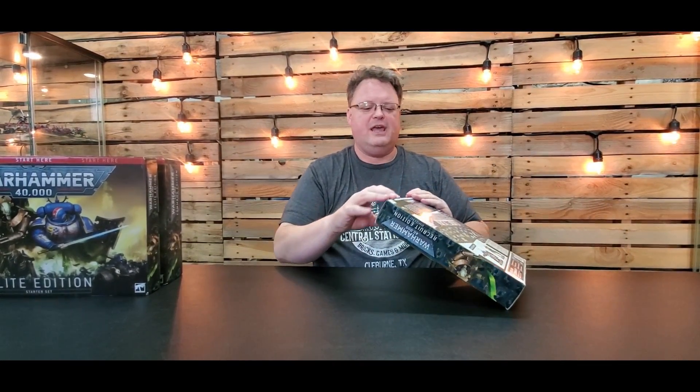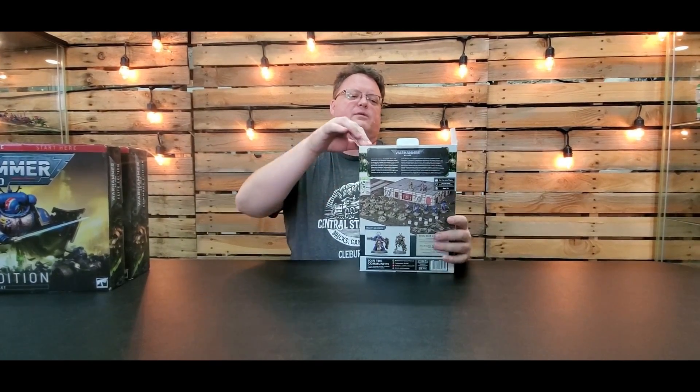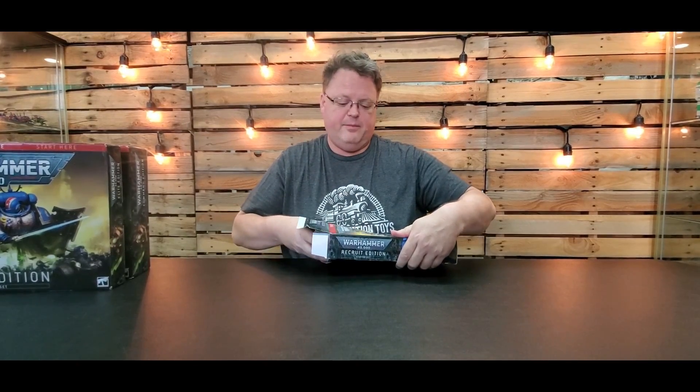We're going to unbox the Recruit Edition because this is what we're going to have in the store. If you want to come down and just look around and learn how to play, this is what we're going to use — and that's why we've got it. When I went to the Warhammer store, this is what they were using as a demo, and we're going to demo it here too.